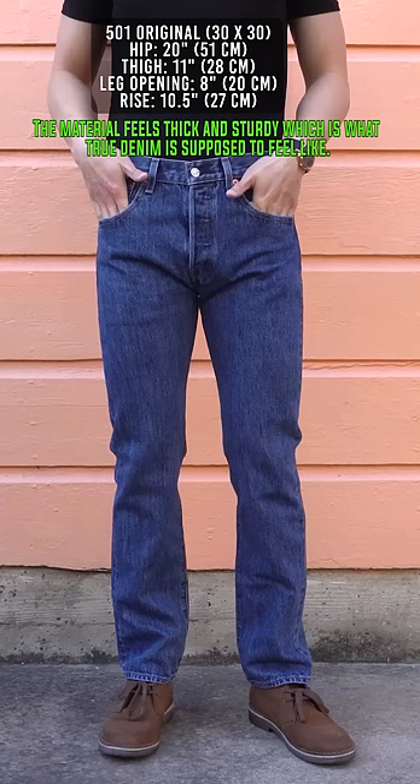The 505 Regular fits half an inch more narrow in the thighs and a quarter inch more narrow in the leg opening, making these jeans more slimming than the 501.